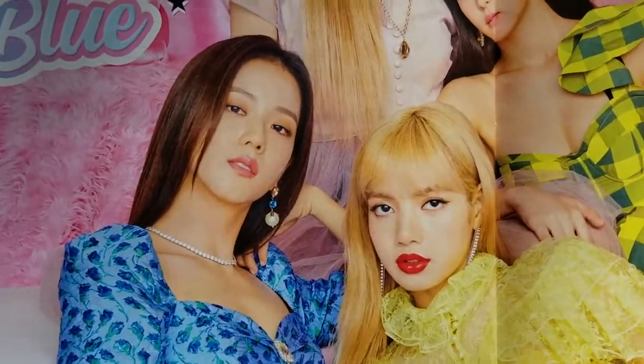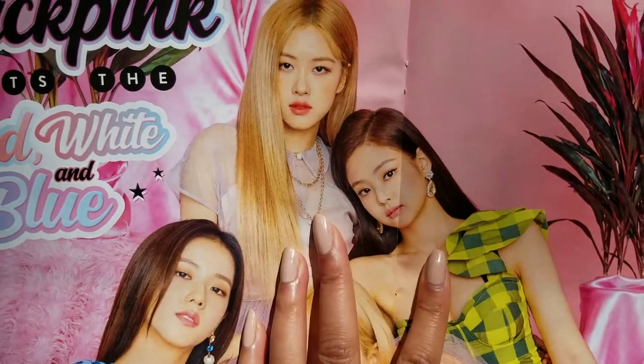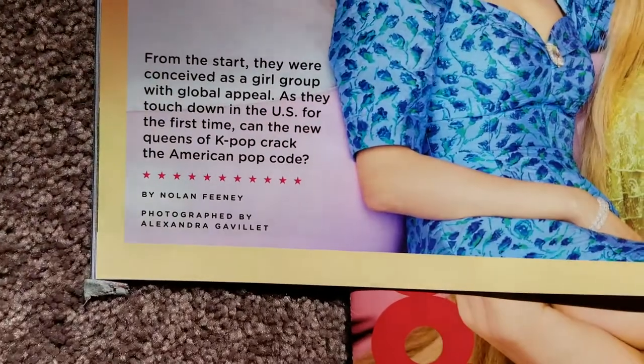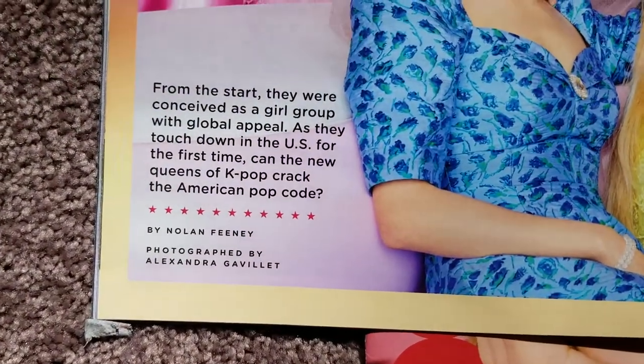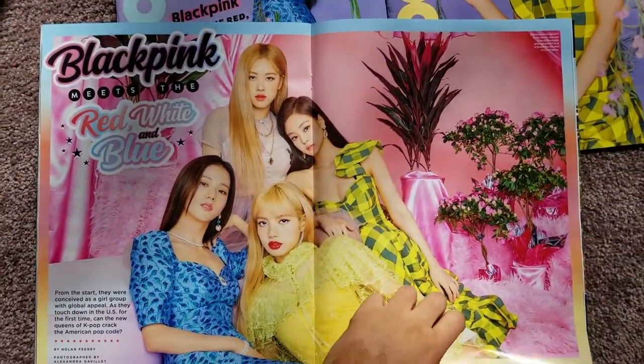BLACKPINK in red, white and blue — we have Jisoo, Lisa, Jennie, and Rosé looking amazing and fabulous. If you guys haven't read the article, I will put a link in the description. They have an online version on Billboard's website and it's a very interesting read.